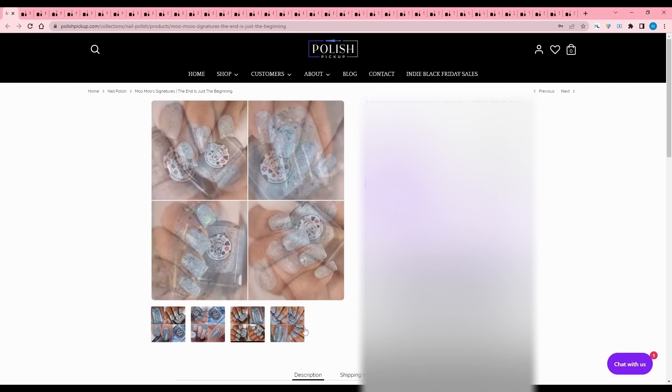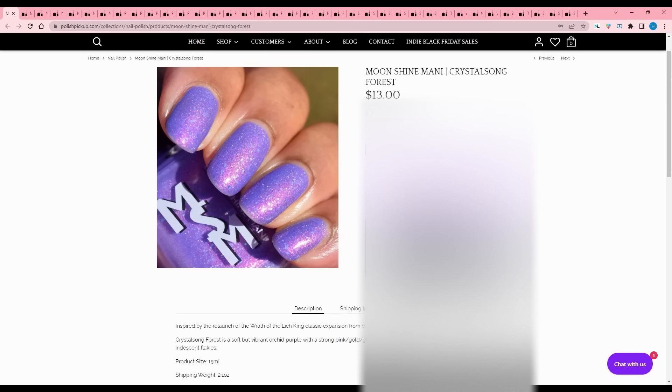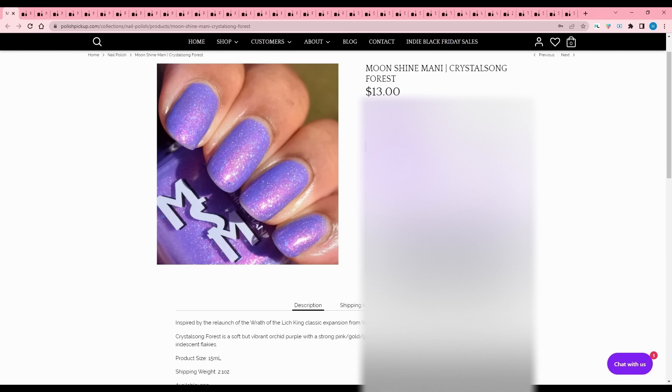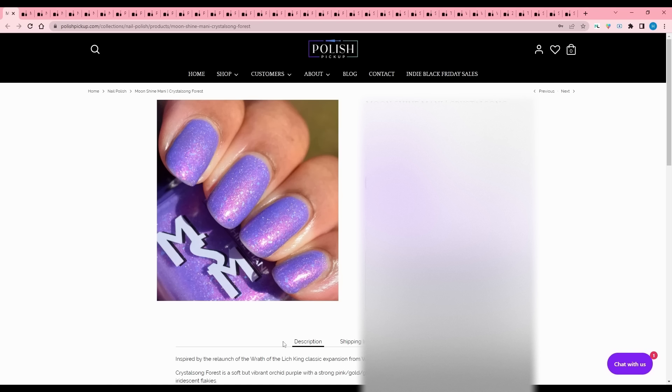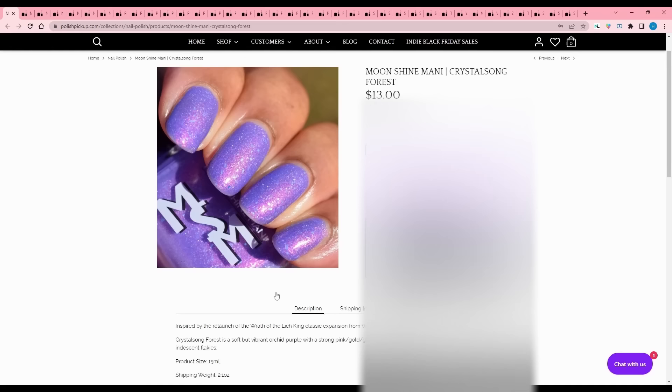Moonshine Manny - Crystal Song Forest, inspired by the relaunch of Wrath of the Lich King classic expansion from World of Warcraft. Crystal Song Forest is a soft but vibrant orchid purple with a strong pink-gold-green shimmer, hollow flakies, and sapphire aqua. 200 available. I used to play World of Warcraft with my dad - I got him into it and he outpaced me and would just drag me through dungeons. I miss playing WoW with my dad; that was fun.